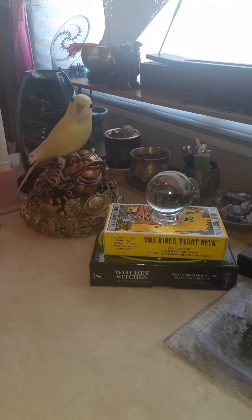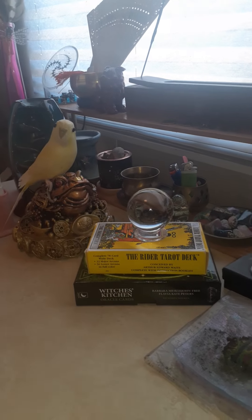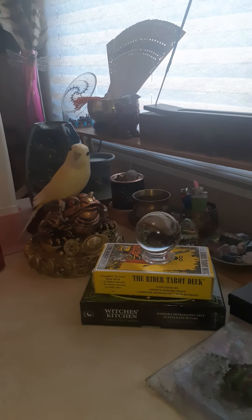Greetings and welcome to Be One Love presenting Unispirical Muse. In the last video I showed that I finished making my table.